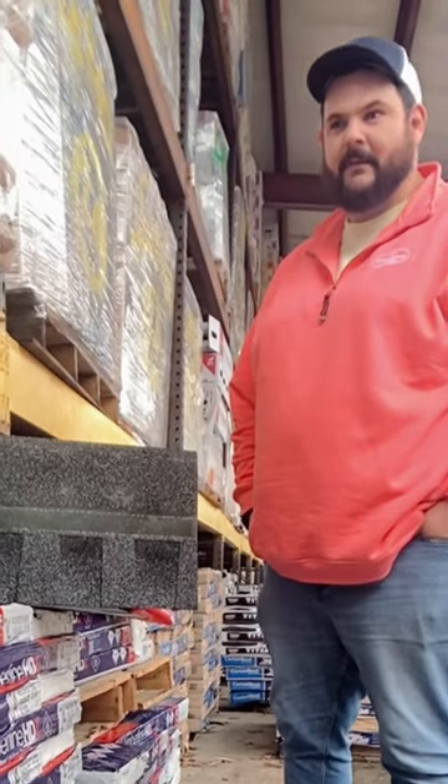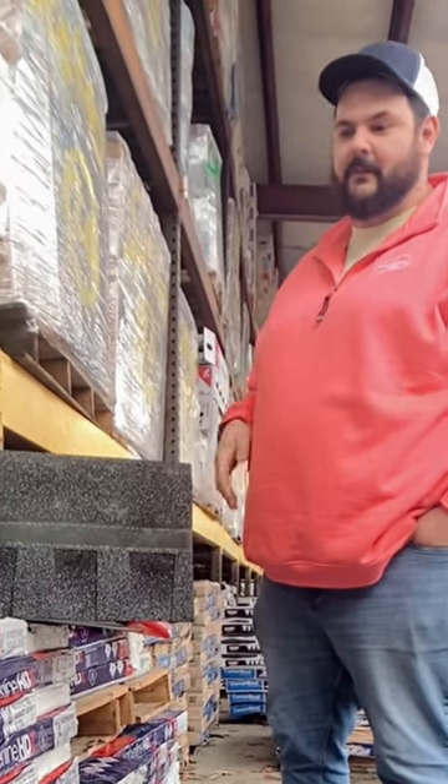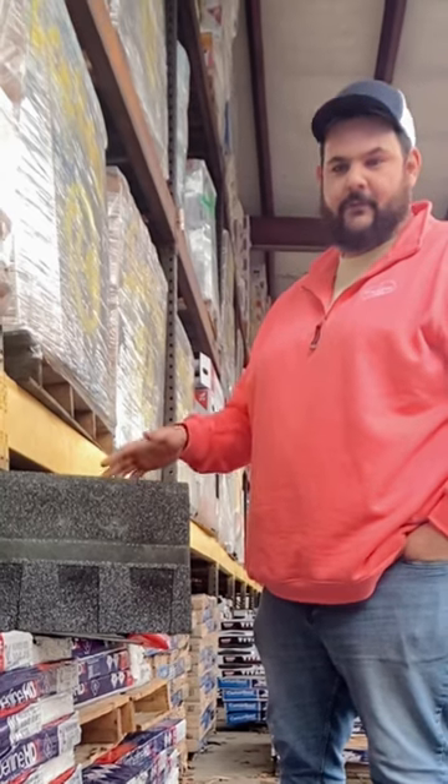Hey guys, my name is Andrew, account manager of Mid-Cape Home Centers, and I'm here to talk about why you should consider using GAF on your next roof.